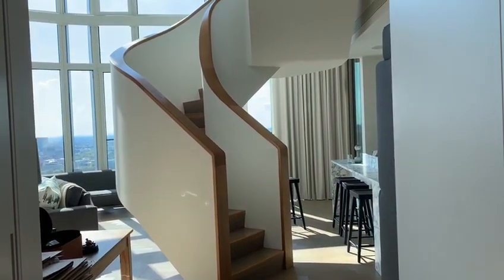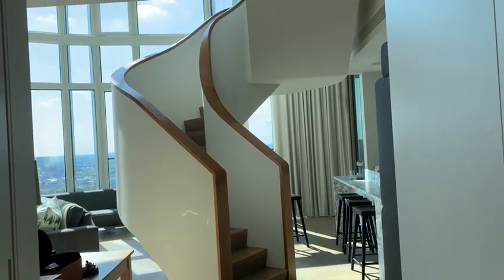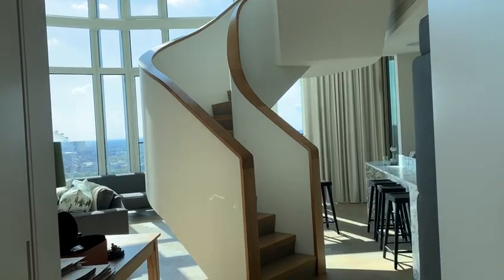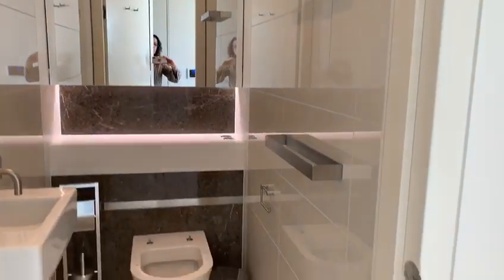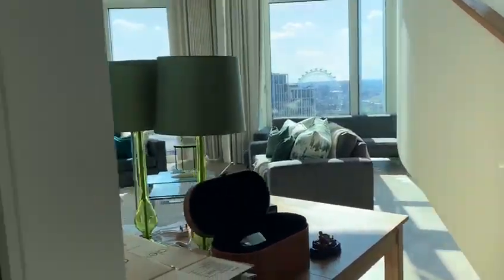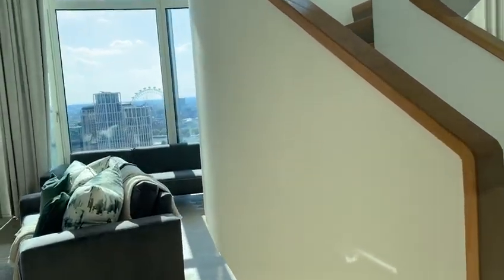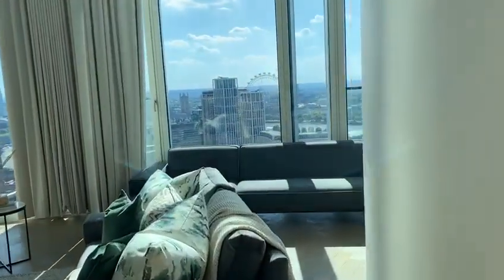Coldwell Banker presents a duplex on the 32nd floor. Here is the cloakroom as you walk in on the left-hand side, with some storage and more storage here as you come in, with a full view of the wheel.